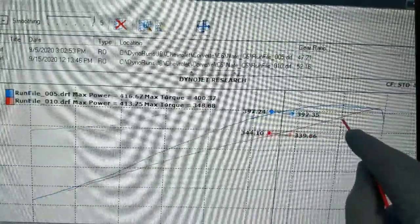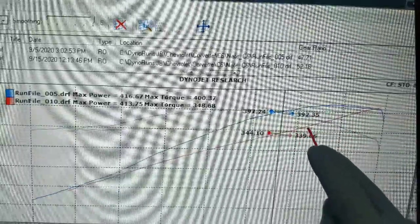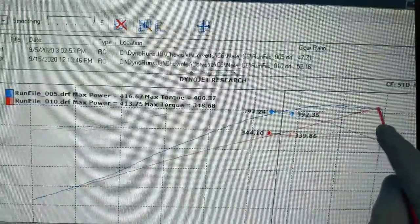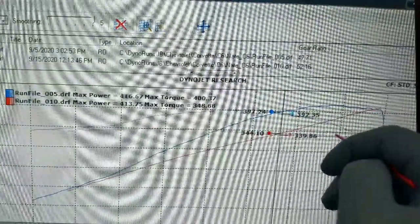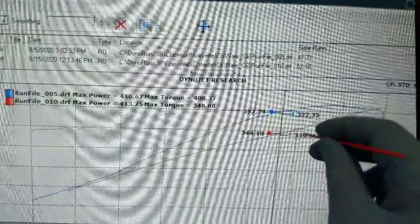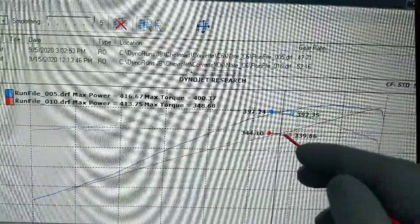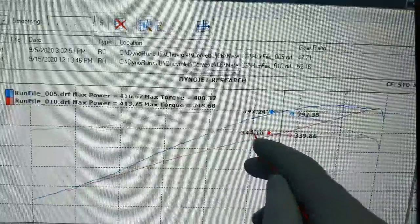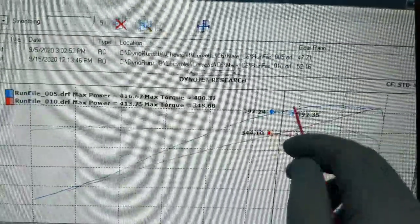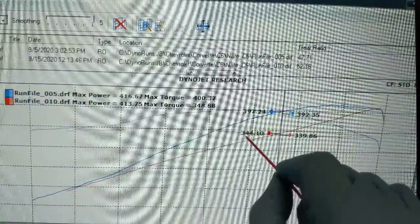The ported intake shows why it shines on cammed cars — those cam cars push the RPM and power band up, and the intake is still pulling up there. But why did it lose so much torque? From 3,000 RPM, the torque barely moved for the entire run. I had never seen that before. I was puzzled because I don't touch the runners on this intake, and runner length is usually what dictates that curve.